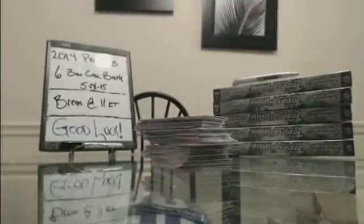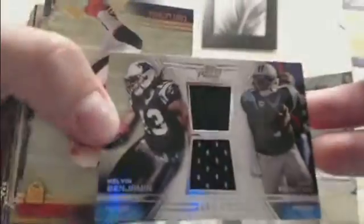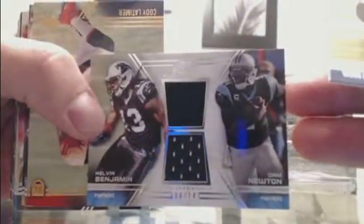Redemption coming up. We put the Stafford — I think we put a Stafford Prime 5 too. We got a Prime Rookie, Andre Williams. We got a Cam Newton and Calvin Benjamin out of 142 — 8 of 142 — dual jersey for Carolina. Cam Newton and Calvin Benjamin.